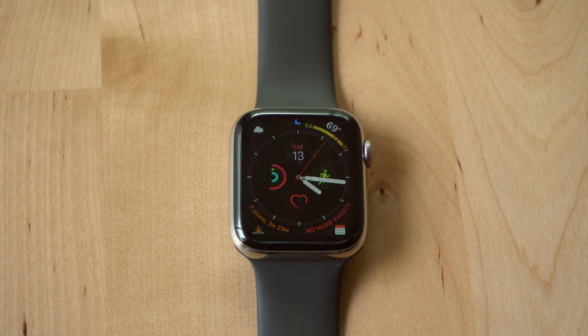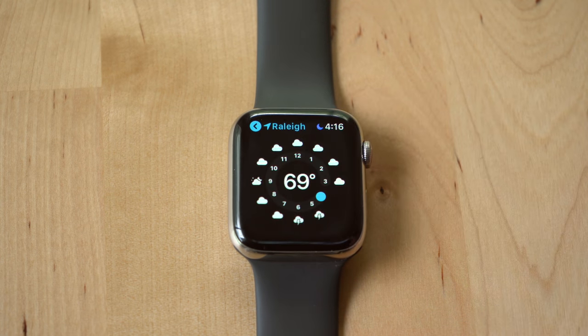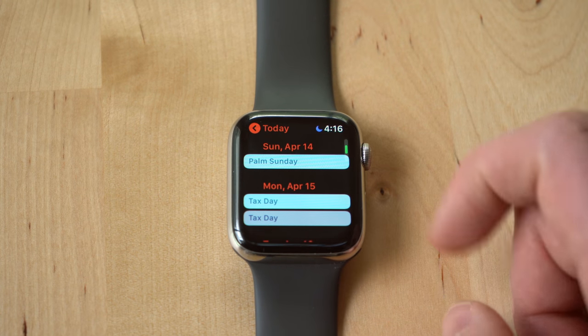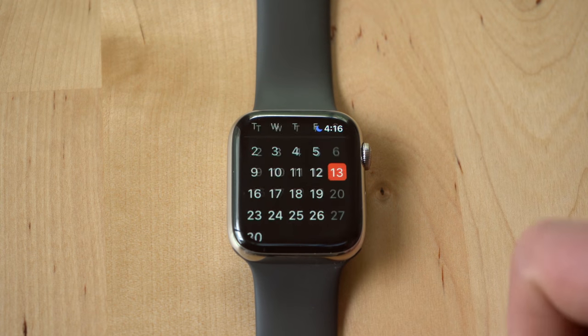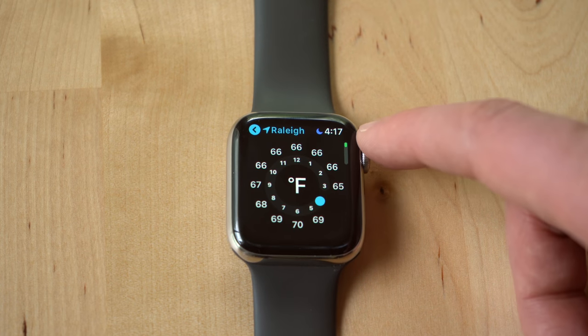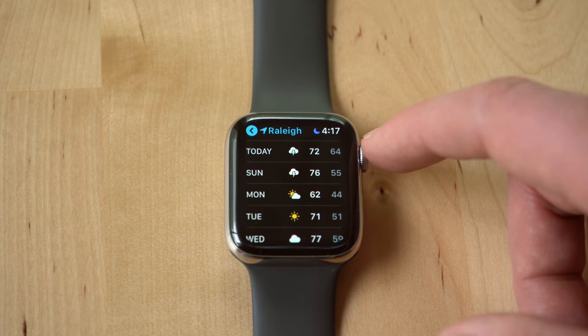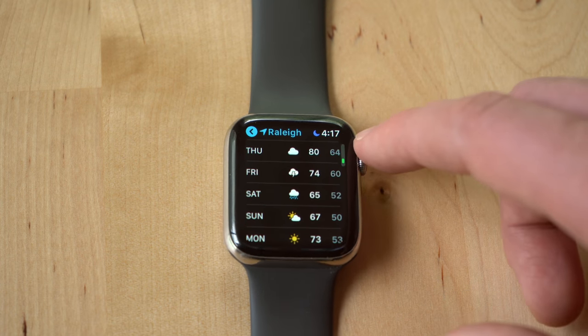After dinner, I glance down at my watch to see when the sun will set so I know if I have enough time to go out for a walk in a nearby park. I look at the weather in the morning to decide whether I need to take a jacket to work. At work, I look at the calendar complication to see what my next meeting is. And when I want to go pick up lunch, I check the current weather to make sure I don't need an umbrella.